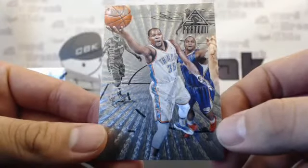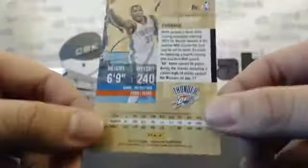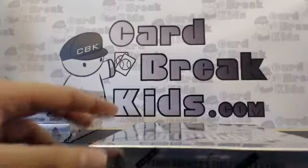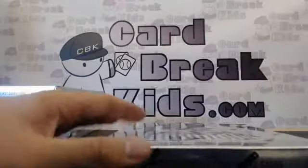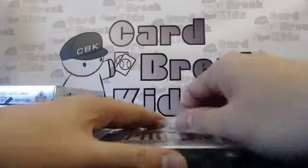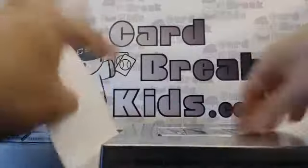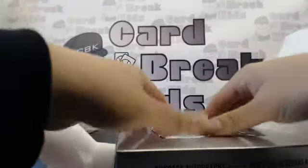Yeah, wrong Thunder too, but speaking of Thunder we have Mr. Westbrook, and then we have Mr. Durant. Okay, that's it for box number one!